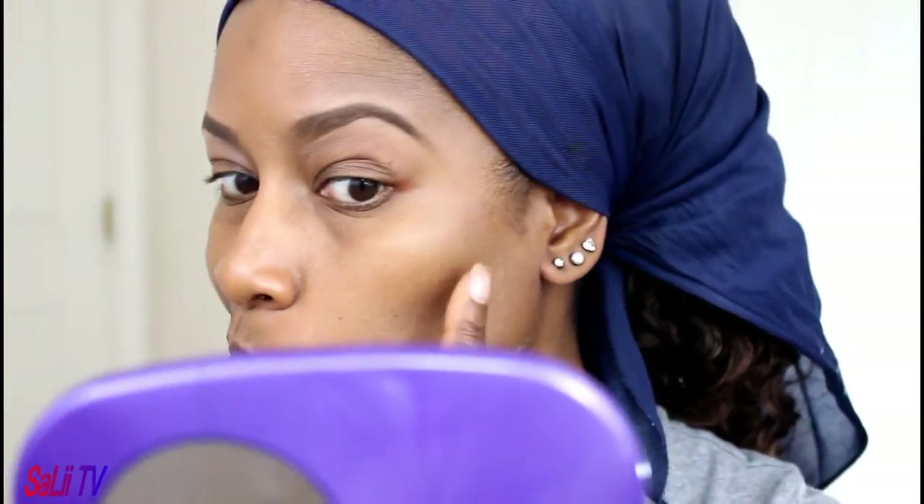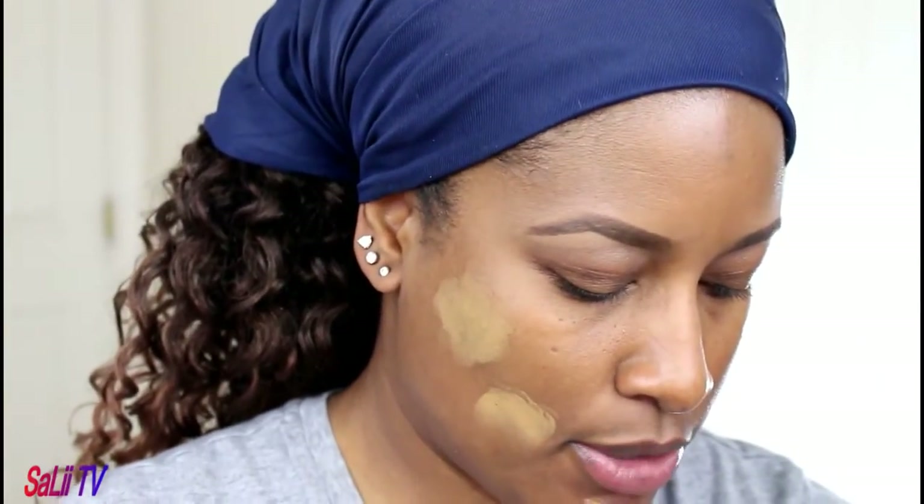And my moles too — not that I'm ashamed of them, but I'll show you how it works if you wanted to cover up your moles. I'm going to show you how to do that. You may have to add a little bit more product.